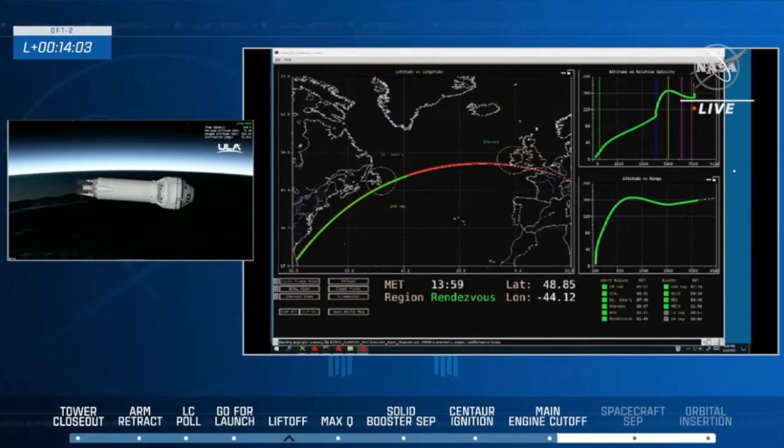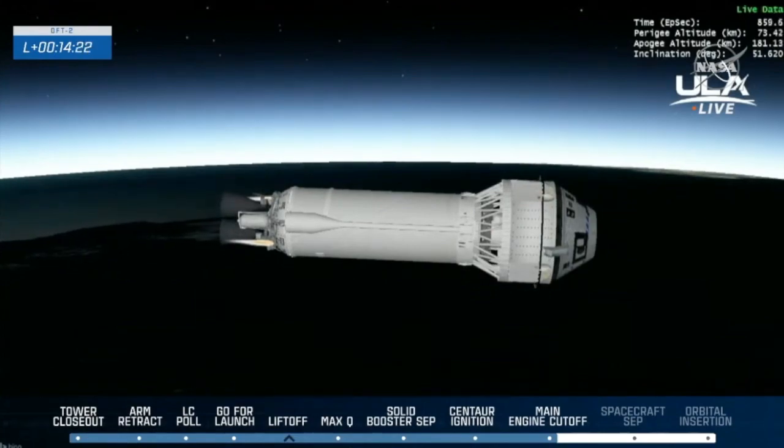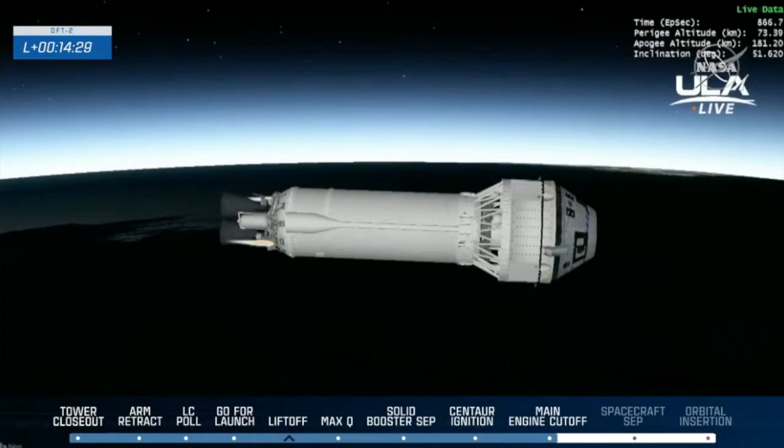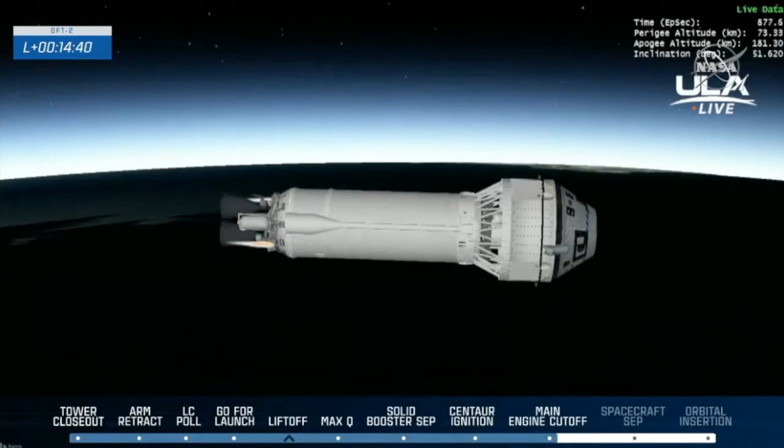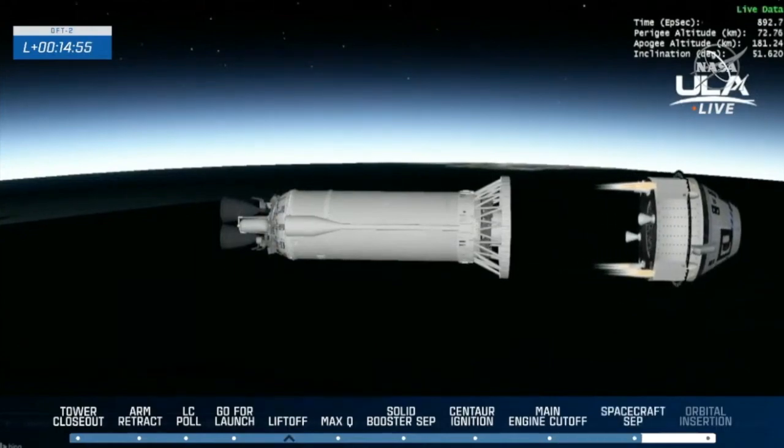The team here on the ground is reporting that Starliner and Centaur are both ready for separation, in the right orientation and on a stable trajectory. Thirty seconds to separation. Centaur is holding attitude for Starliner separation. Ten seconds to separation. And we have confirmation of Starliner separation.